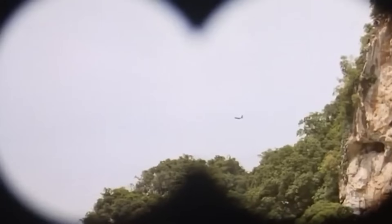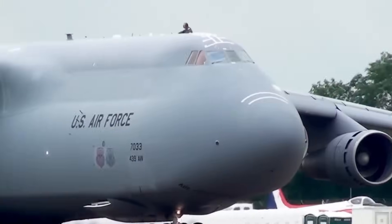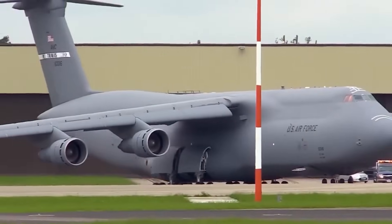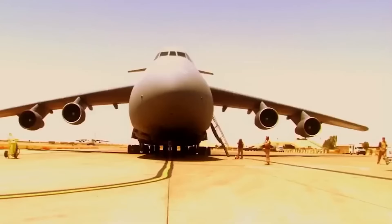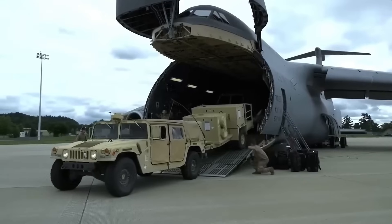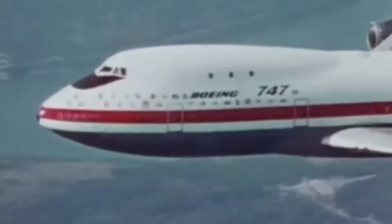In the 1960s, while the world worried about nuclear winter and mullets were just a twinkle in someone's eye, the U.S. Air Force realized it had a logistics problem. The Cold War was heating up faster than a cup of instant ramen, and America needed to be able to move tanks, troops, and supplies across the globe in record time. Sea transport was too slow.